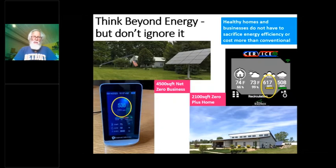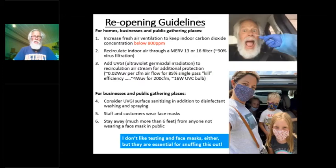Keeping CO2 low is important at work, at home, and at school. A healthy home and business doesn't have to sacrifice energy efficiency or cost more than conventional. These reopening guidelines: I don't like testing any more than anyone else, and I don't like wearing face masks, but I do — even here where four of us work with enough space to spread around — because one of us has elderly grandparents nearby. We do wear masks at work and actively smart-ventilate, keeping below 800 ppm of CO2.